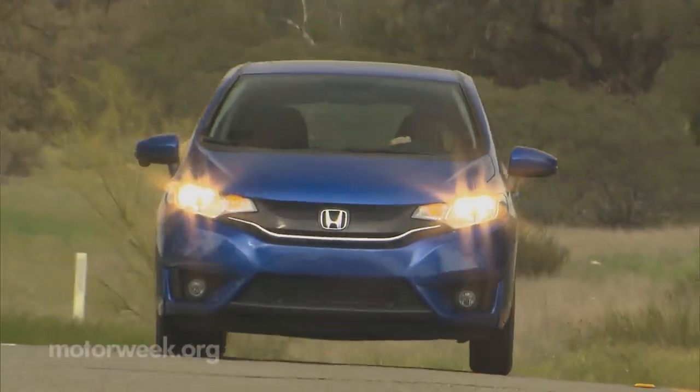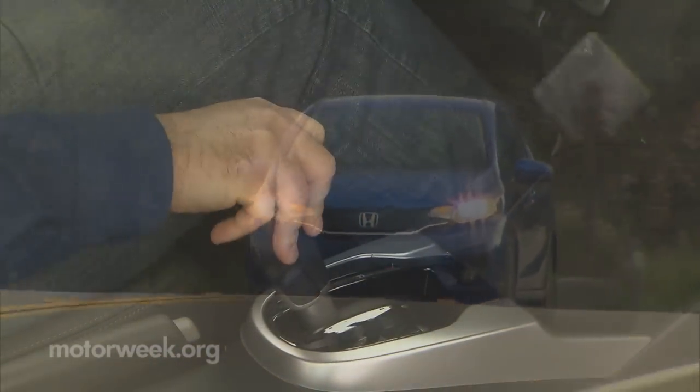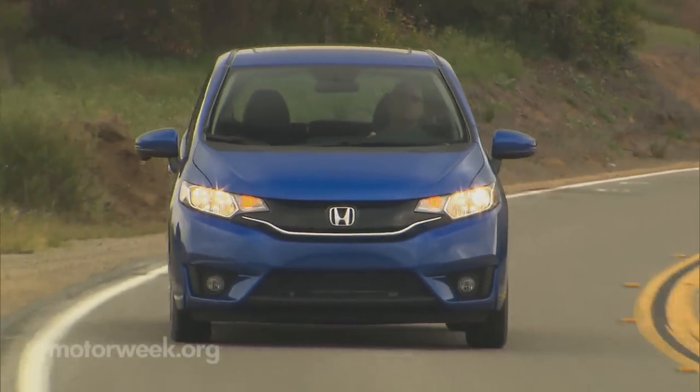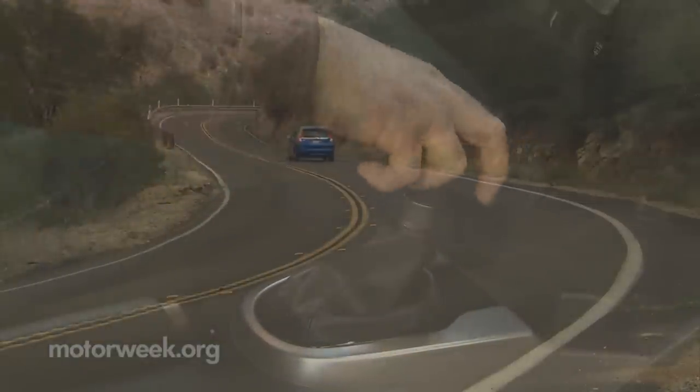Except for maybe the new CVT transmission. Unlike the CVT in the Accord, which operates pretty quietly, in the Fit it just makes for a lot more noise as you move up to speed. On the other hand, we found the six-speed manual a great improvement with short throws and a sporty feel.